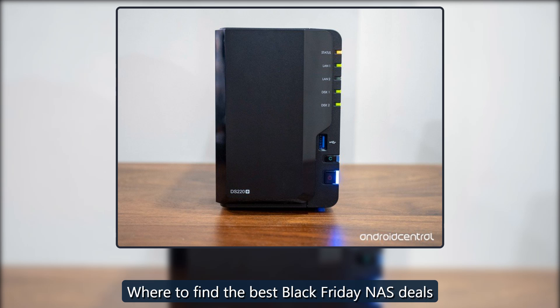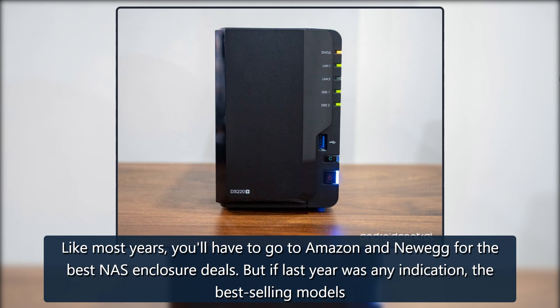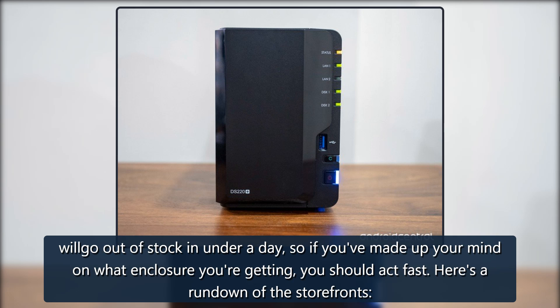Where to find the best Black Friday NAS deals? Like most years, you'll have to go to Amazon and Newegg for the best NAS enclosure deals. But if last year was any indication, the best-selling models will go out of stock in under a day, so if you've made up your mind on what enclosure you're getting, you should act fast.